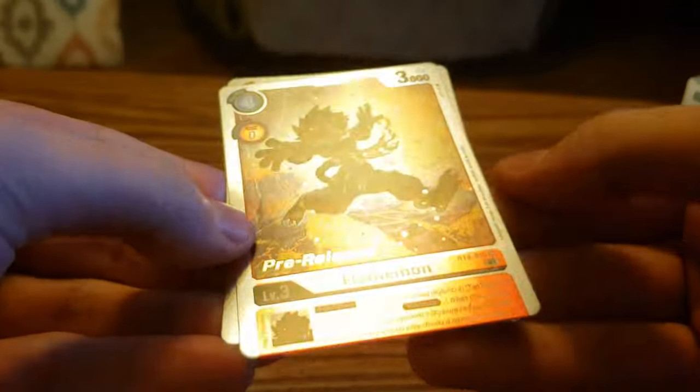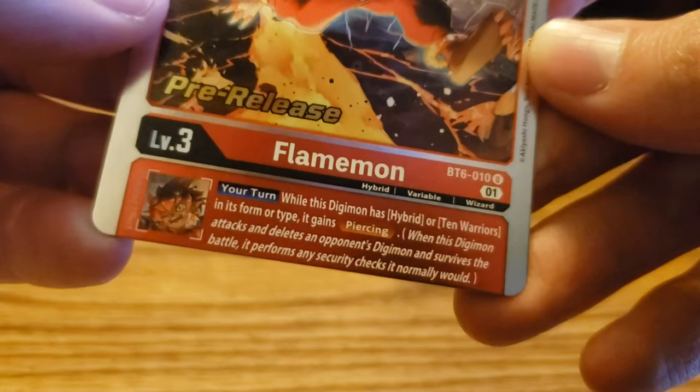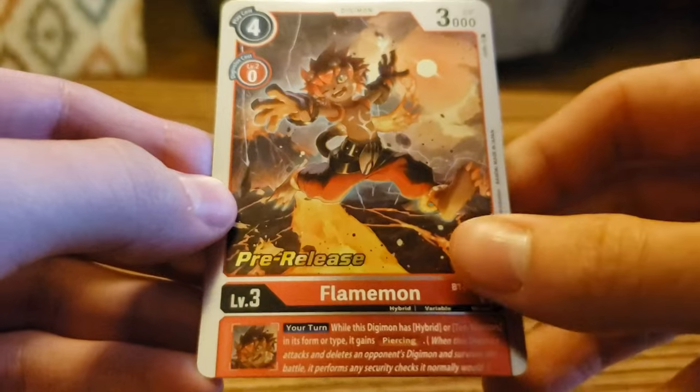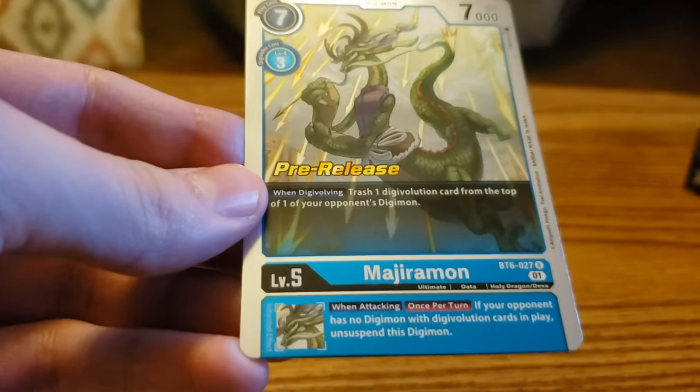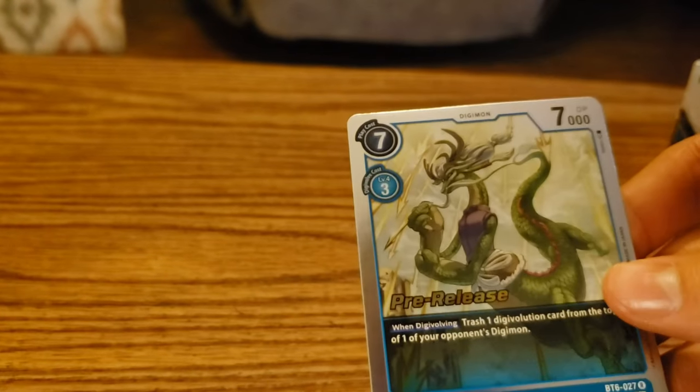From the second pre-release pack, we got another uncommon, and then we got Flammamon, and a Majiromon which is a rare pre-release.